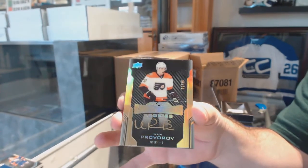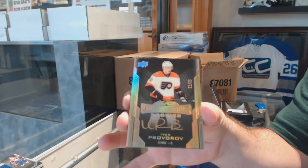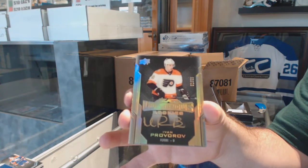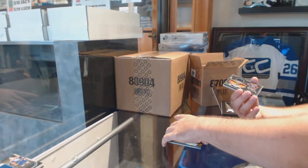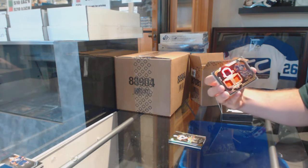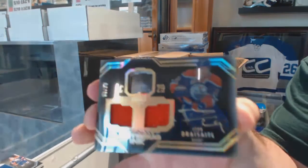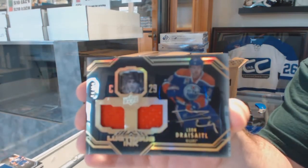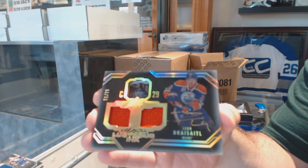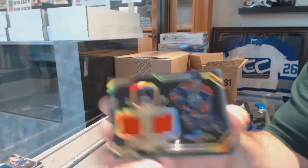Number to 35, Lustrous Rookies Gold for the Flyers' Ivan Provorov. Gold Lustrous Rookies, Ivan Provorov. For the Oilers, number 2.99, Lustrous Ink Dual Jersey Auto, Leon Draisaitl.